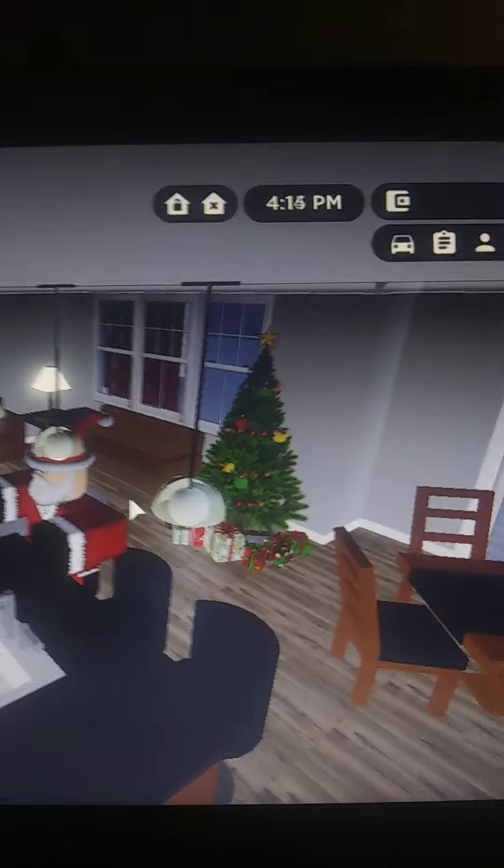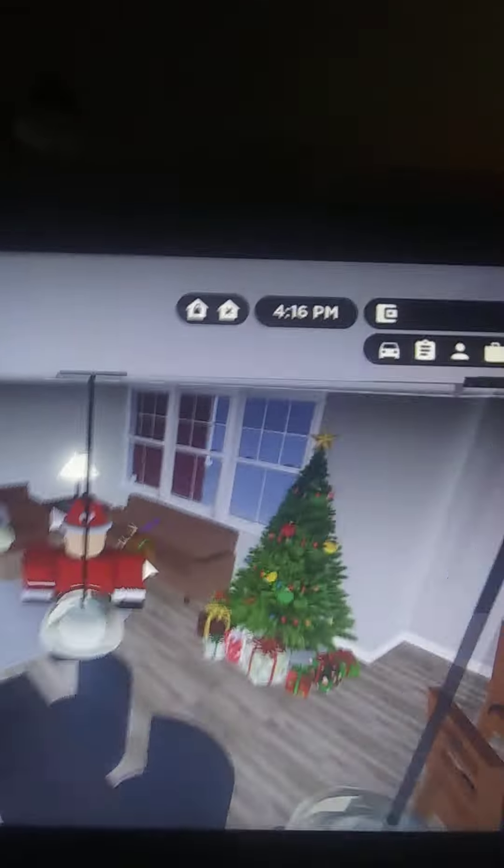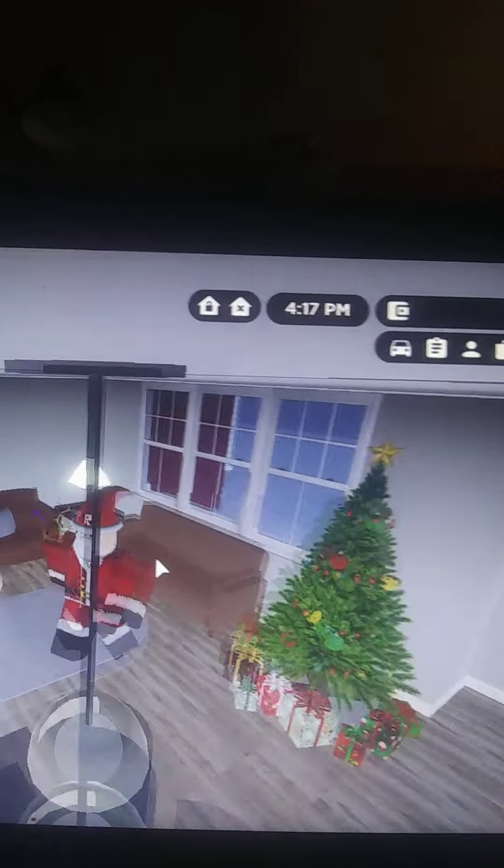Let's go inside. Got a Christmas tree with tons of presents on the floor. Looks like I was here — cause I'm Santa Claus! So funny.